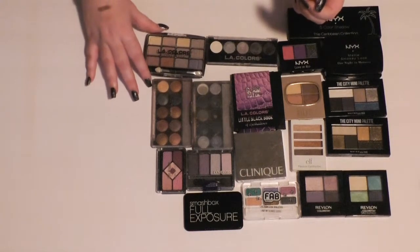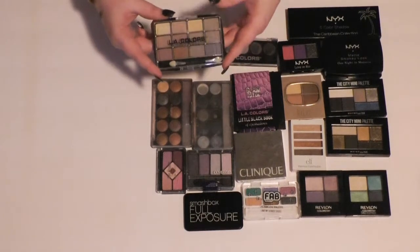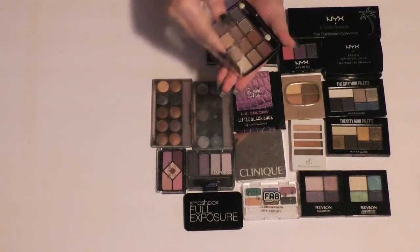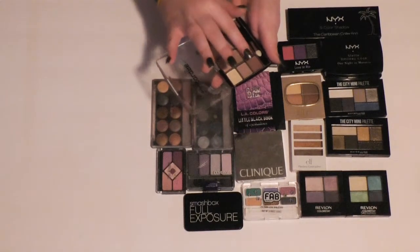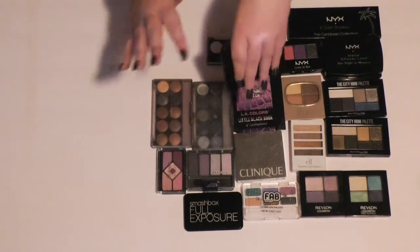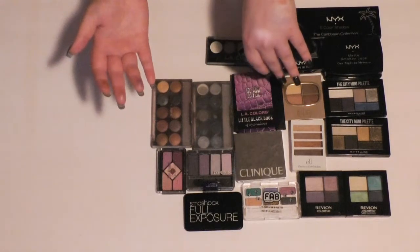Then I have this little kind of neutral, plummy eyeshadow palette from LA Colors called Chic. I think this has good pigmentation from what I remember. Yeah, I like this, so I'm going to keep this one.